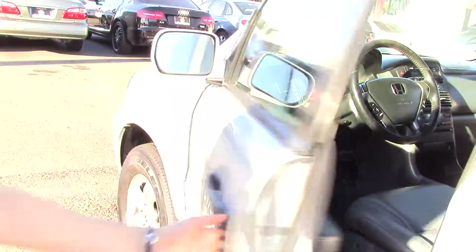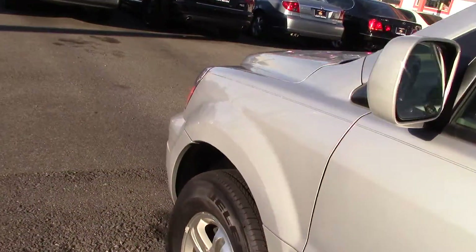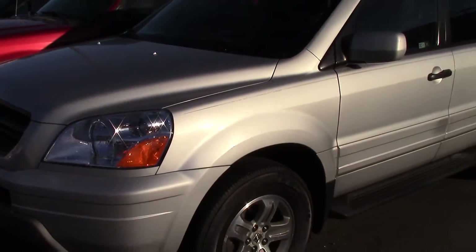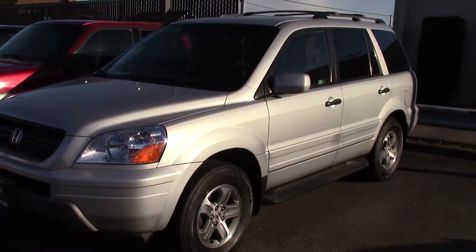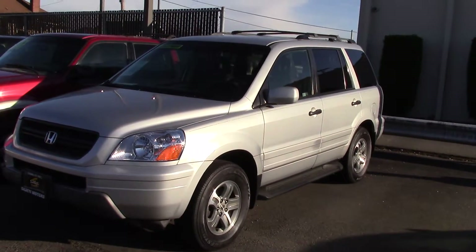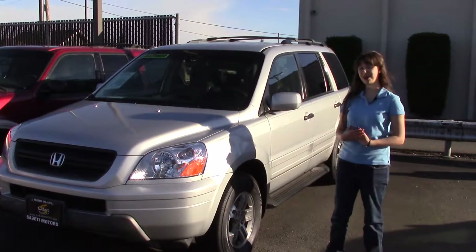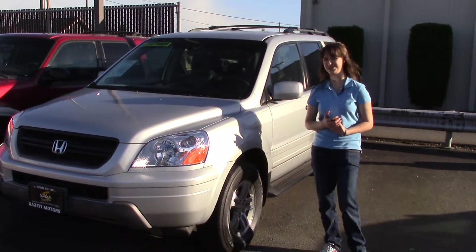By the way, the four-wheel drive is push-button. It also has side impact airbags for safety, a DVD player for entertainment, and an optional third row. Come take a look at this car at Sabeti Motors, and make sure when you come in you tell them that Jordan sent you. Thank you.